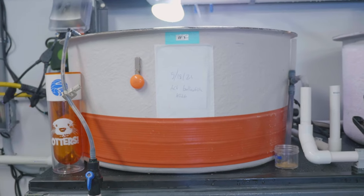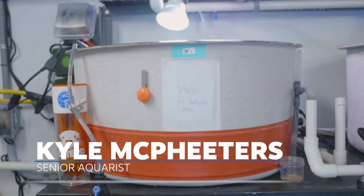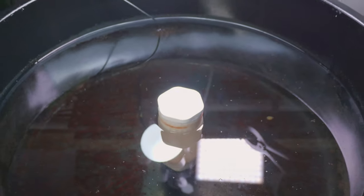We are at the larval fish culture area, which is a special setup that we have in the back of the house where we raise some of our saltwater fish.